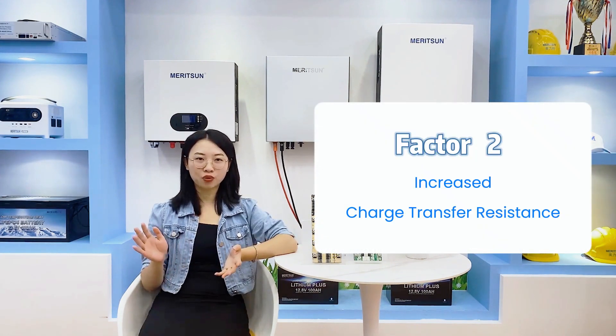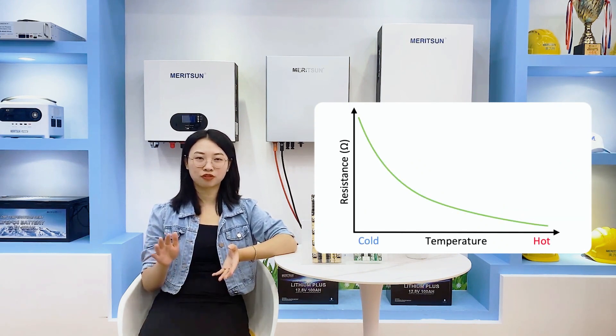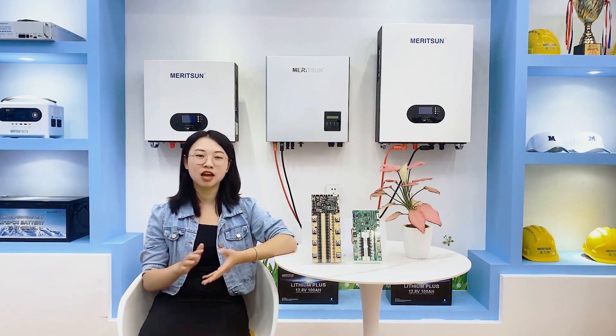Second is the increased charge transfer resistance. The increase of charge transfer resistance stands as a significant contributor to performance deterioration under cold temperatures. For instance, the charge transfer resistance of cathode-based lithium iron phosphate batteries was found to be 3-fold higher at minus 20 degrees Celsius compared to conditions at room temperature.